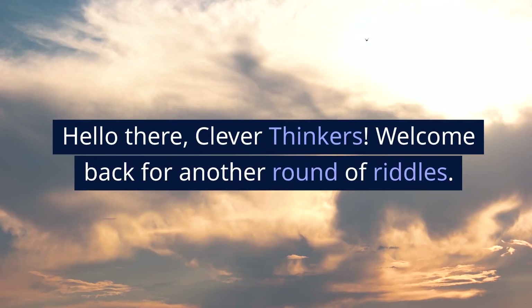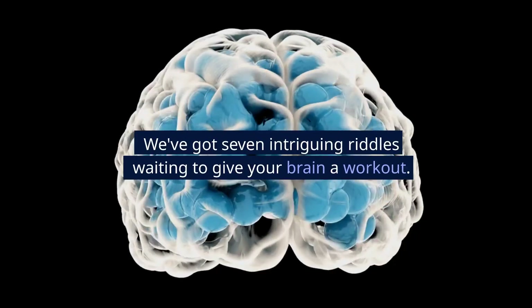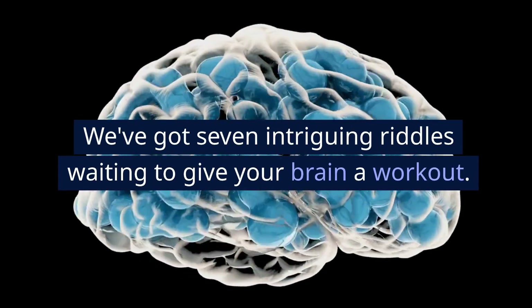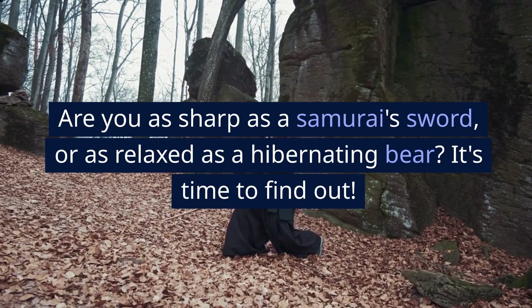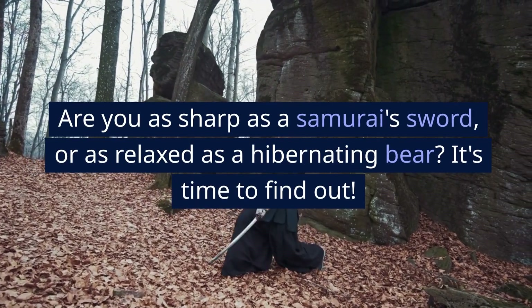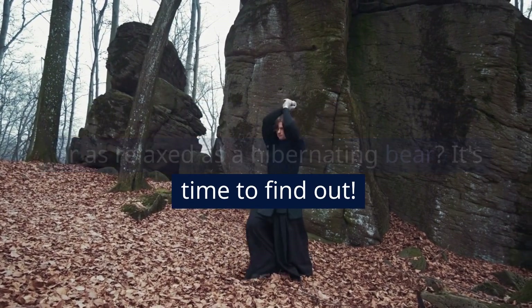Hello there, clever thinkers. Welcome back for another round of riddles. We've got 7 intriguing riddles waiting to give your brain a workout. Are you as sharp as a samurai's sword, or as relaxed as a hibernating bear? It's time to find out.